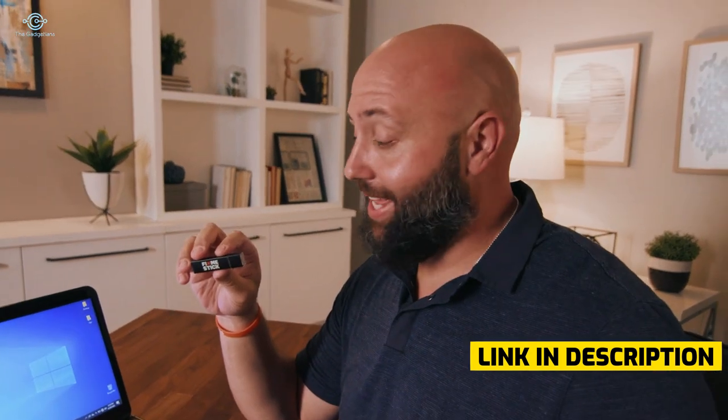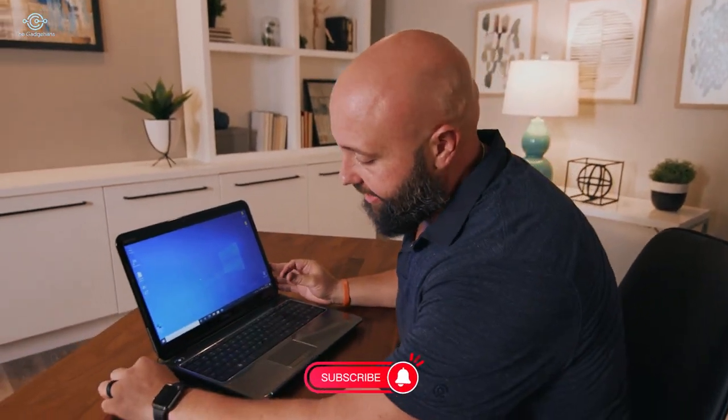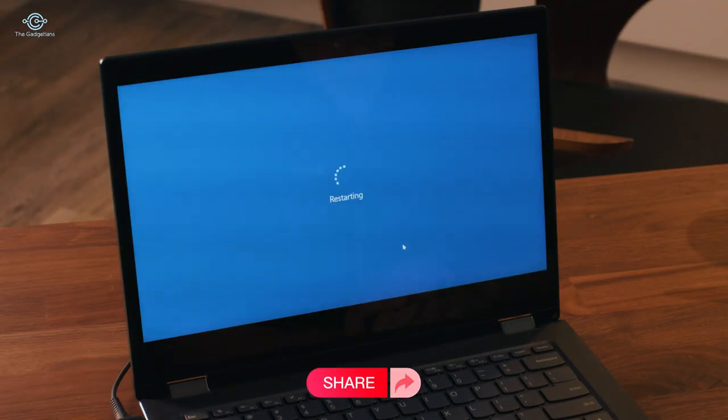He gave me this. I'm Robert, and this is FixMeStick. You just plug this little guy in and it scans your computer for any viruses or malware. Today we're going to find out — just plug it in like this, your computer will find it, then browse to FixMeStick and select the application.